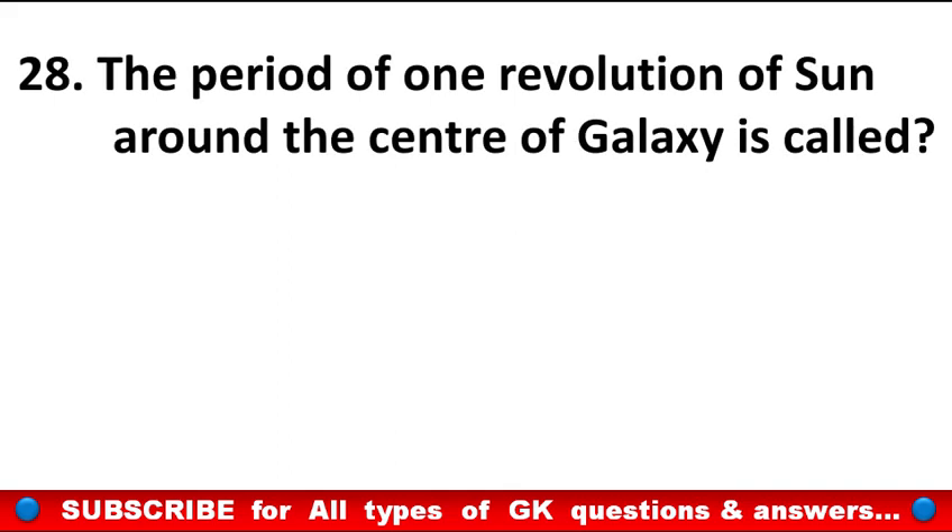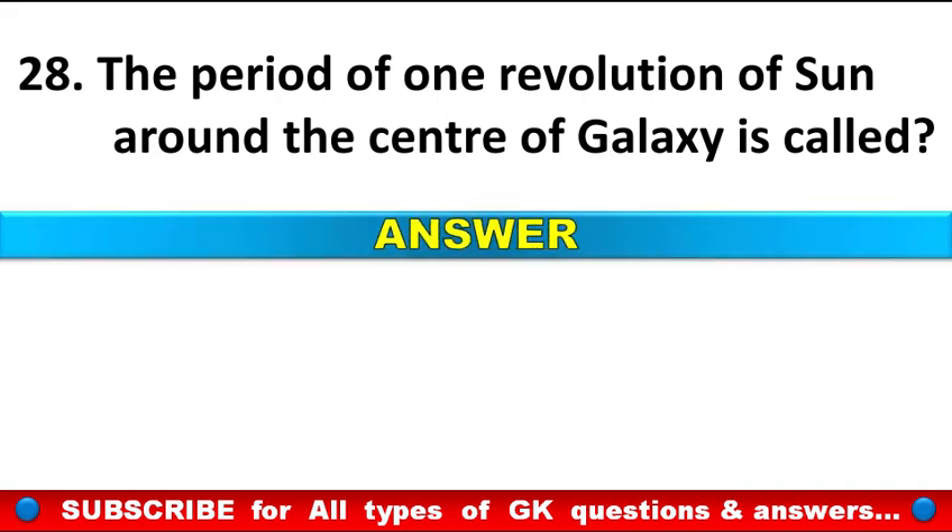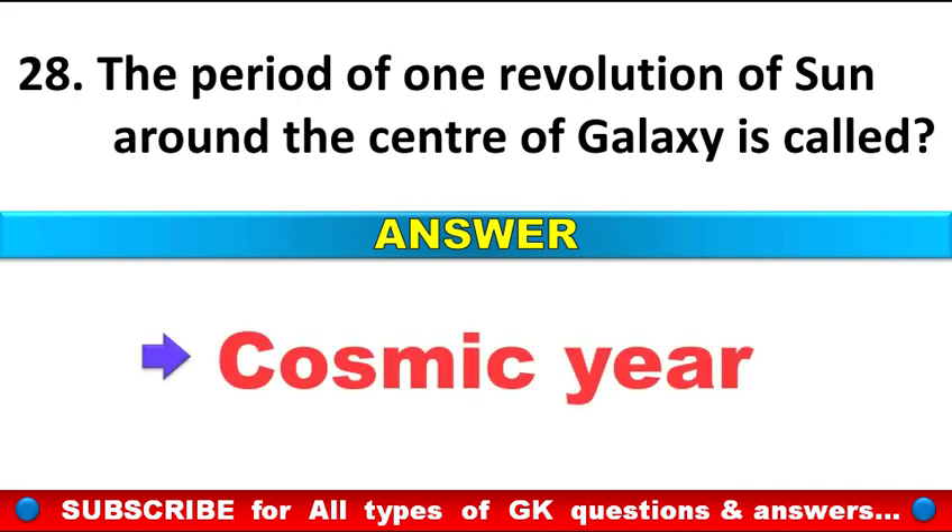The period of one revolution of the sun around the center of the galaxy is called? Answer: Cosmic year.